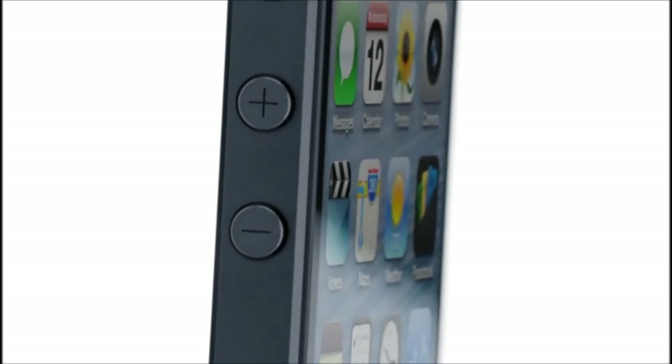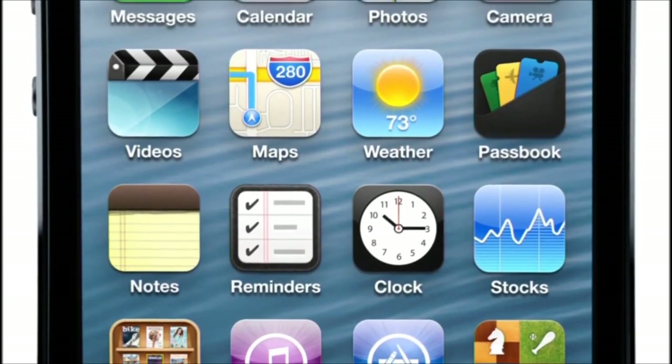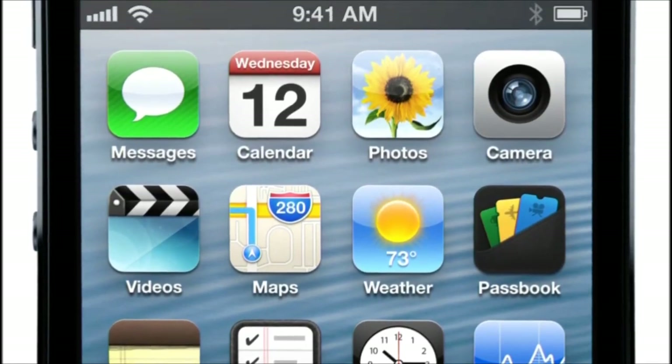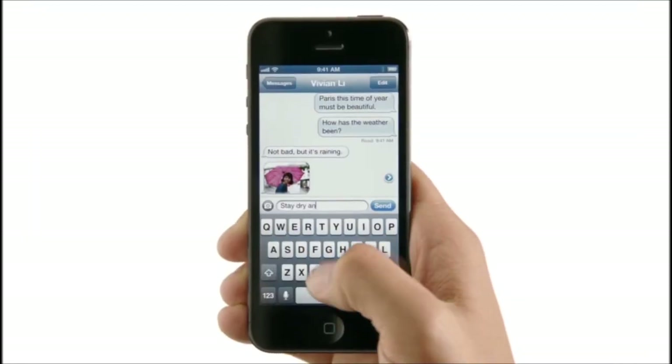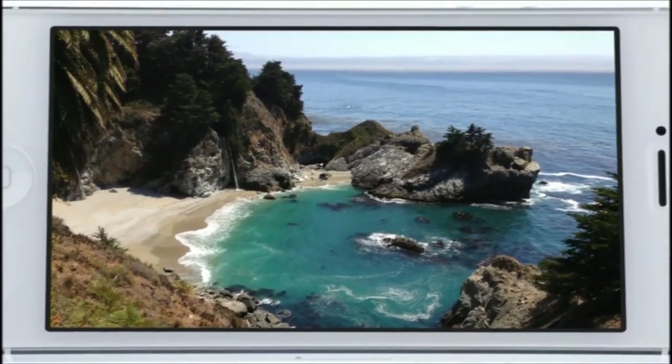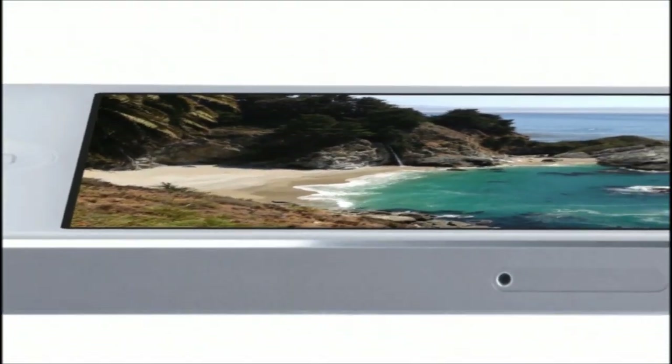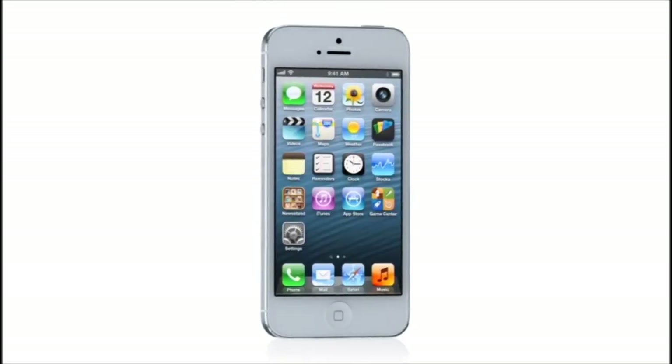iPhone 5 is the result of this approach. It's been completely redesigned. And for the first time ever, we've increased the size of the display. By making the screen taller, but not wider, you can see more of your content, but still comfortably use it with one hand. And yet, even with the larger display, iPhone 5 is the thinnest, lightest iPhone we've ever built.